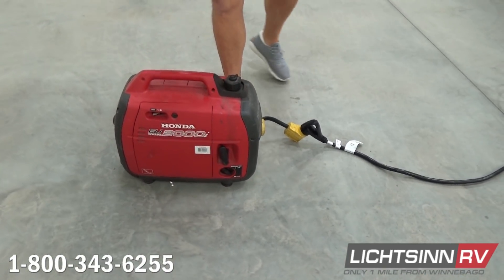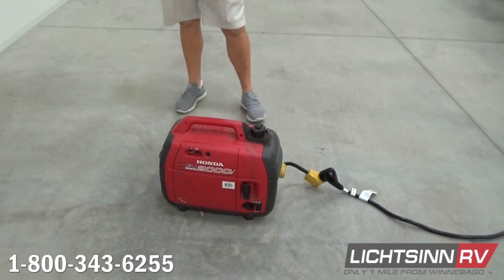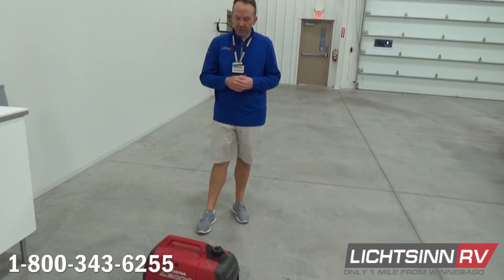Again, this is a 2000 watt inverter on the Honda. At static run it runs about 1600 watts, so not a real good solution.